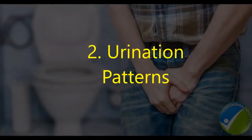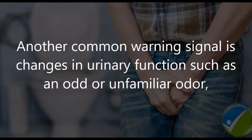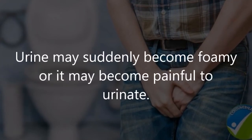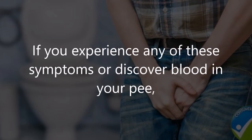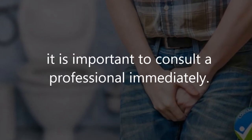Two: urination patterns. Another common warning signal is changes in urinary function, such as an odd or unfamiliar odor, paler or darker appearance, and reduced or increased frequency. Urine may suddenly become foamy, or it may become painful to urinate. If you experience any of these symptoms or discover blood in your urine, it is important to consult a professional immediately.